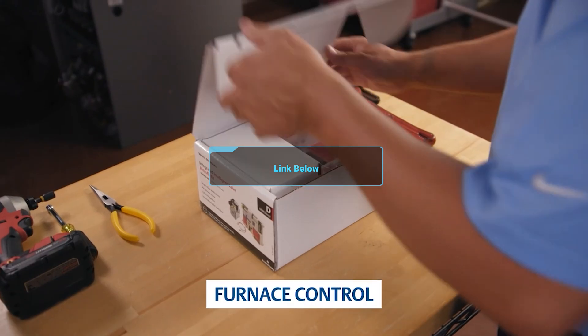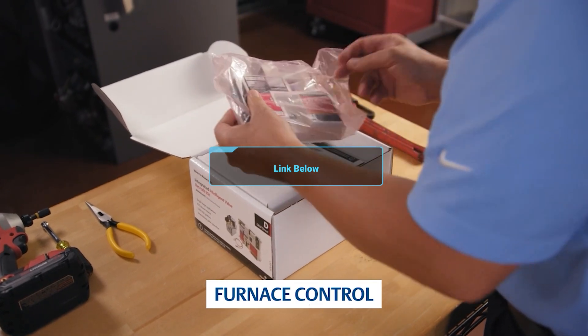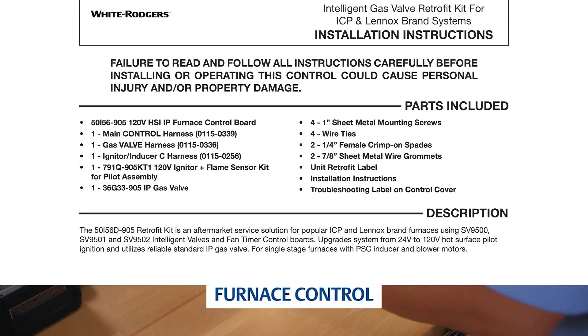White Rogers has a great spec sheet and a step-by-step installation video that we're going to link down in the description, so take a look at that.